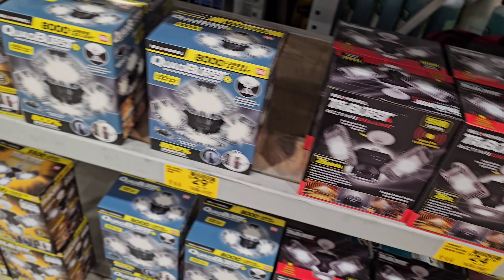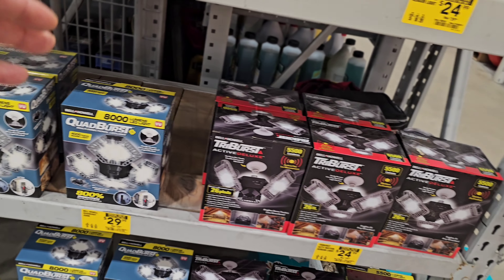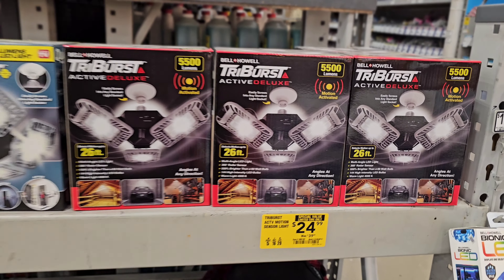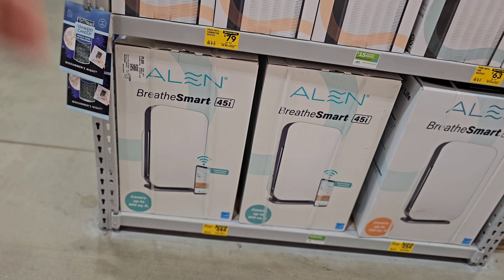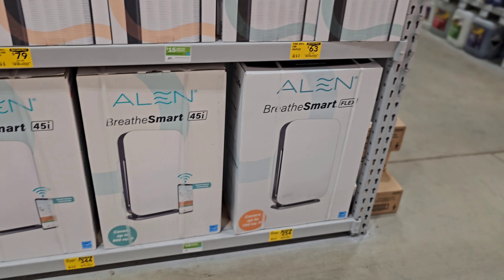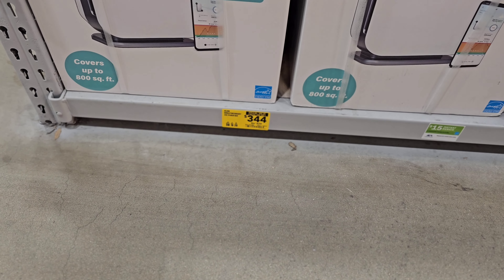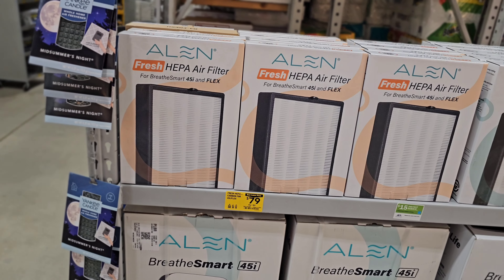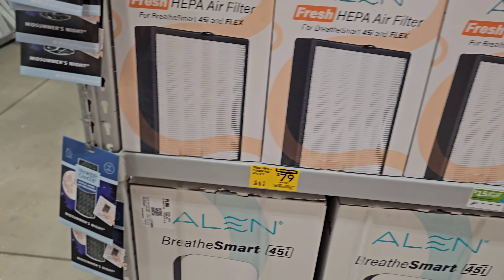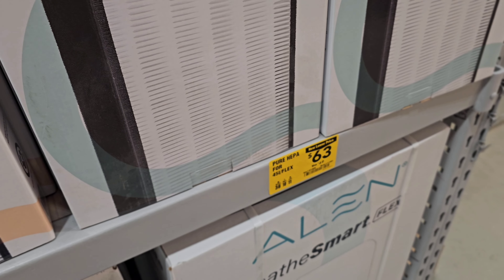I can vouch for these — I've had one before. If you do not have LEDs in your garage, this will change your life. Comment down below and let me know how you feel about the mixed deals. If you do not have an air purifier in your home, you're missing out. We got the Alen BreatheSmart 45i down to $344 from $429, and the Smart Flex down to $254 from $349. Filters are marked down too — one from $89 down to $79, and another to $63 from $69.